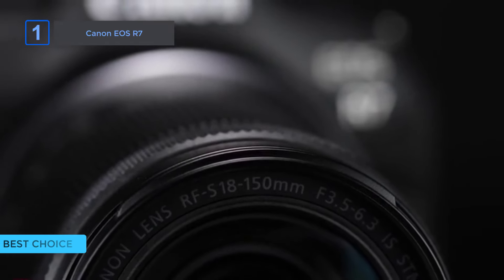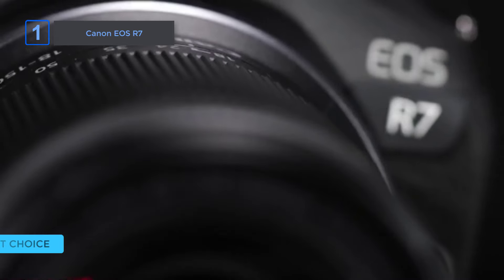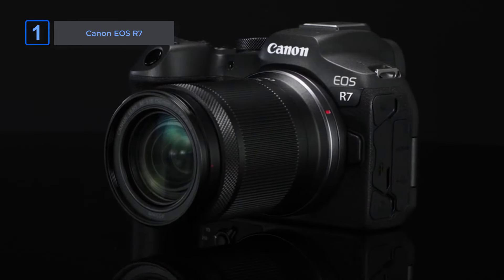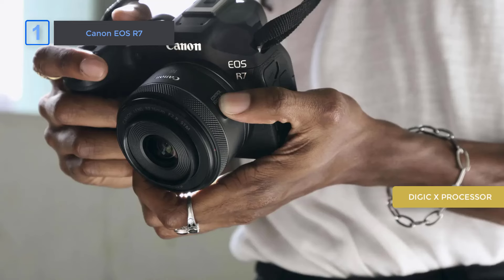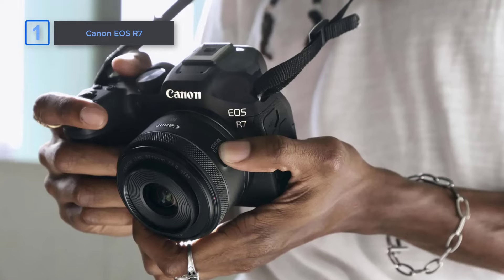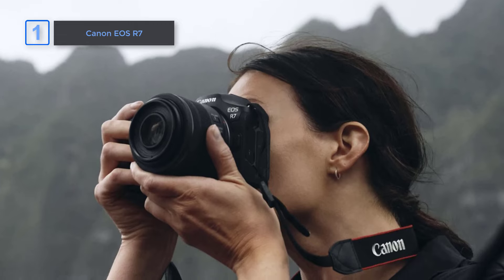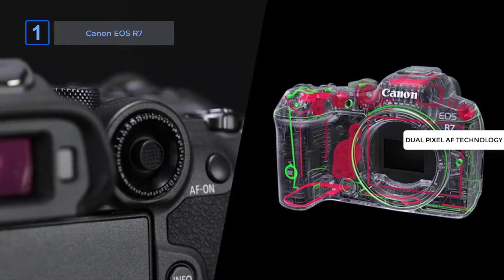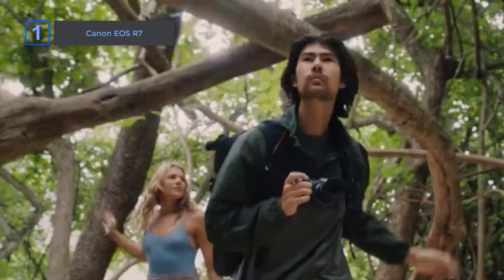Finally, introducing our best choice: the Canon EOS R7. Snap stunning photos and record sharp 4K 60p videos with the Canon EOS R7. This camera delivers crystal-clear images with its 32.5-megapixel APS-C CMOS sensor and DIGIC X processor, making it a standout against similar models. Unlike some rivals, the EOS R7's 15fps continuous shooting ensures you never miss fast-moving action, whether at a sports event or in nature. What really sets it apart is its dual-pixel CMOS AF technology with 651 autofocus zones, which keeps subjects perfectly in focus even during challenging conditions.